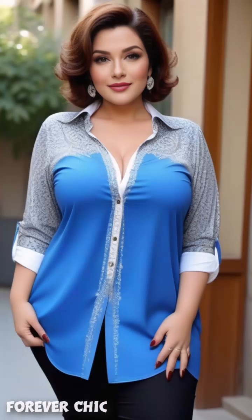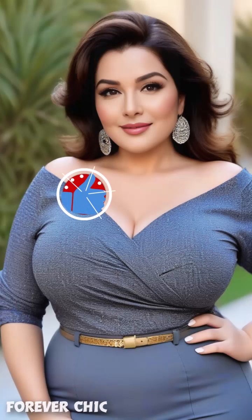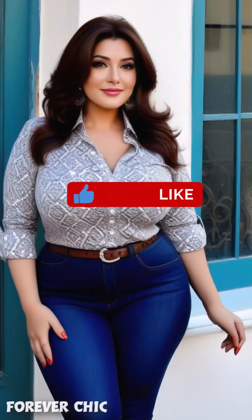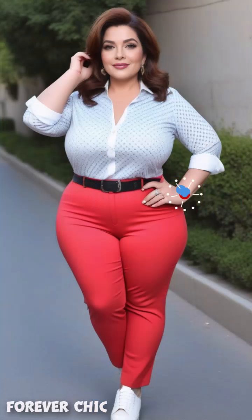Mix high and low fashion — mixing high end and affordable pieces is a great way to create a stylish and budget friendly wardrobe. Invest in key staple items like a quality handbag or a well tailored blazer, and then complement them with more affordable pieces. This combination allows you to create a sophisticated and stylish look without breaking the bank.